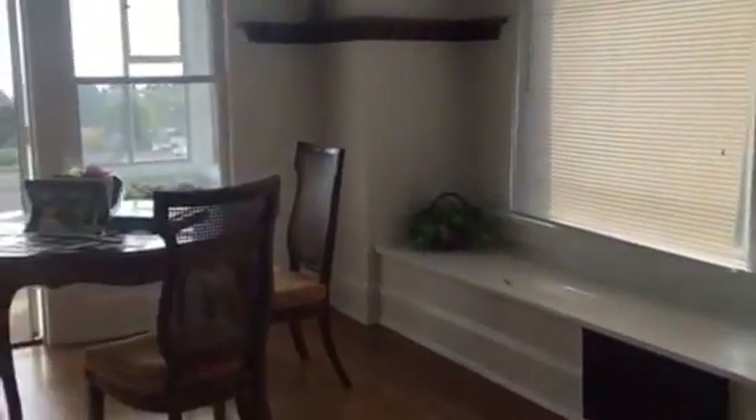Hardwood floors. Built-ins divide the living room from the dining room. The dining room is huge and has bench seating built in.